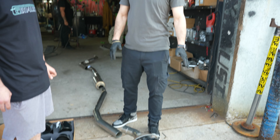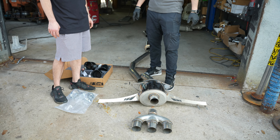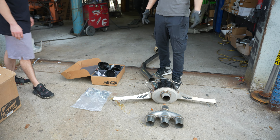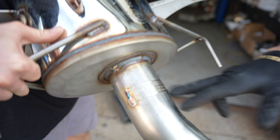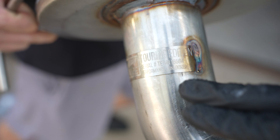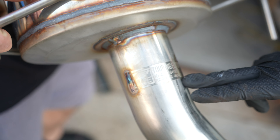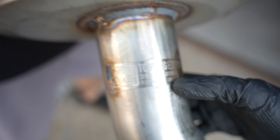If a customer wanted a different system for a Type R, there are a ton of options — Injen, Skunk2, Borla, Magnaflow. I like the AWE system because it's a great kit: all three-inch piping and a sweet set of tri-tips. I personally prefer the Borla, but the AWE is a solid choice.